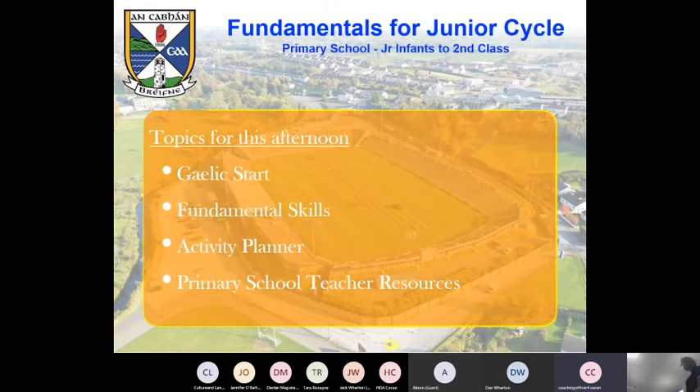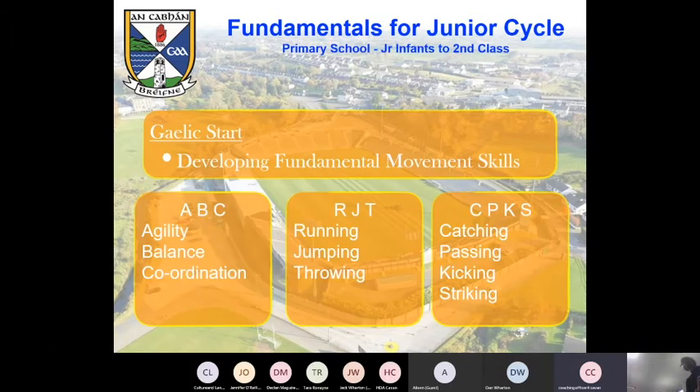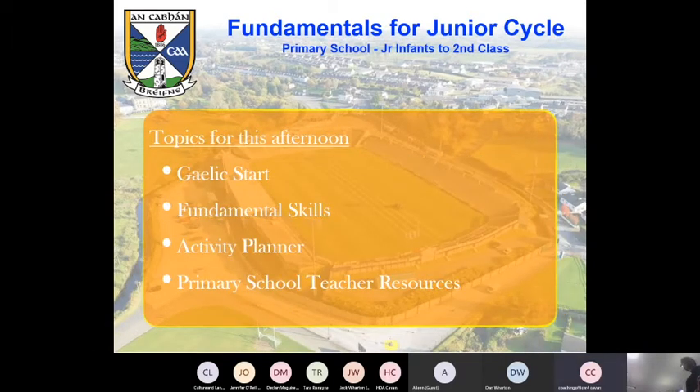So just the four areas that we're going to cover today: Gaelic start, which is geared towards more the infants; then fundamental skills, working once you get that under your belt — talking maybe senior infants to second class; the Activity Planner, which is on one of the GEA websites and is a very handy piece of kit for you to be aware of; and then some other resources that we feel maybe you're aware of, maybe you don't. There is an awful lot there.